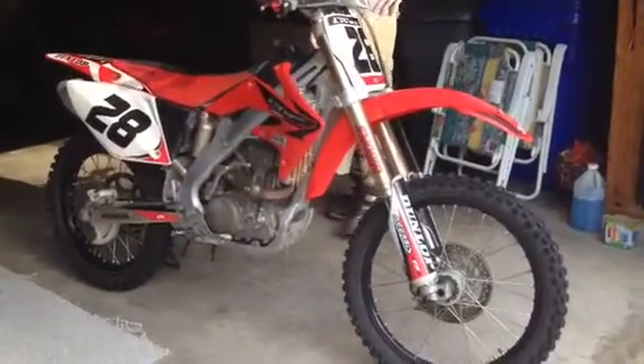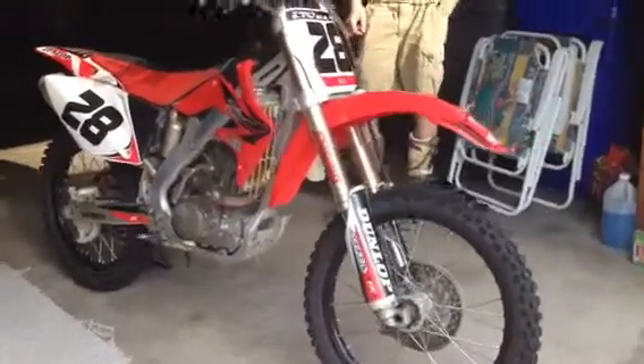It's July 7th, 2014, taking a video of the bike for a possible Craigslist buyer.